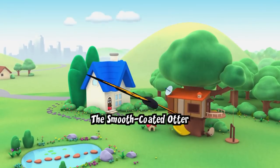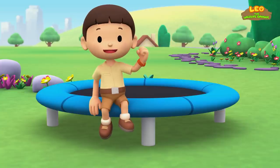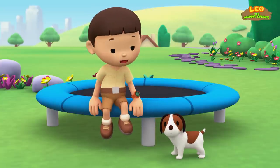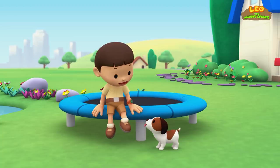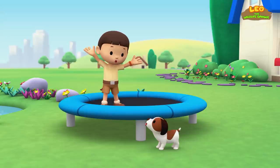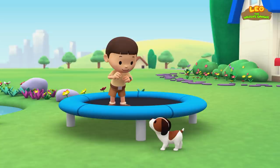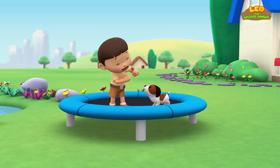The smooth-coated otter. Hi everybody, my name is Leo. I am a junior ranger and this is my puppy Hero. Do you want to play a game, Hero? Let's see who can jump the highest on this trampoline. All you have to do is jump as high as you can, like this — ta-da! Now it's your turn, Hero. Very good, Hero.